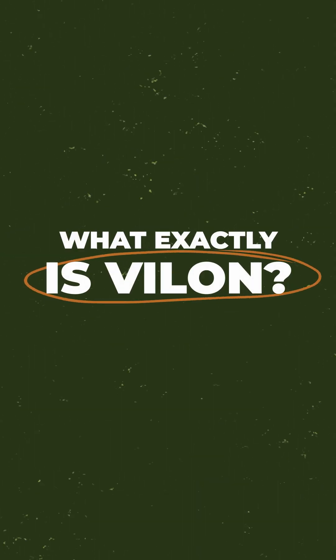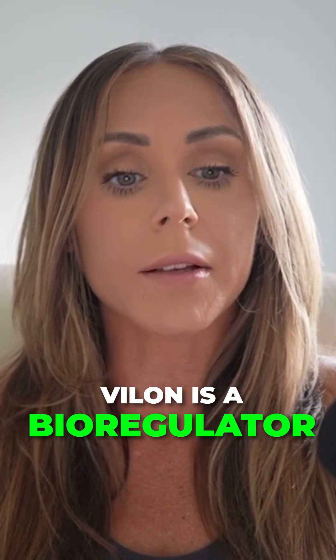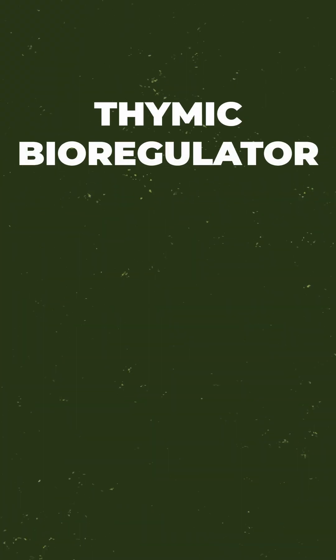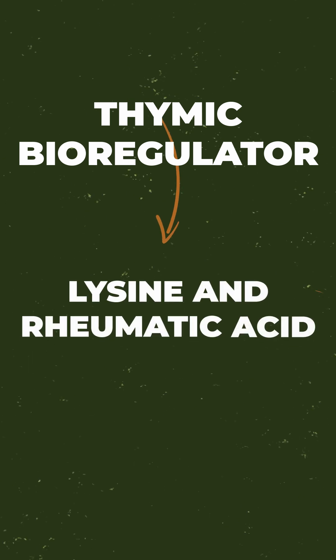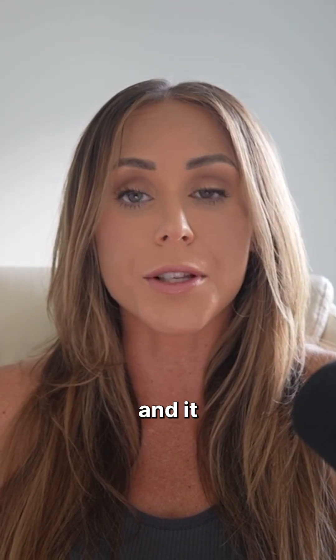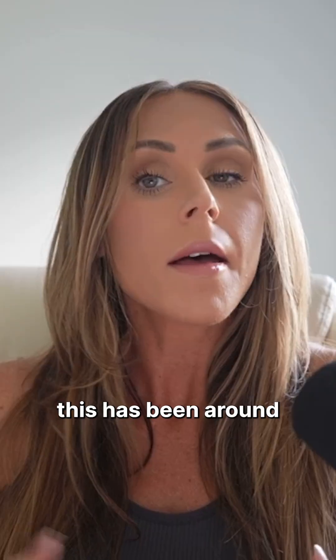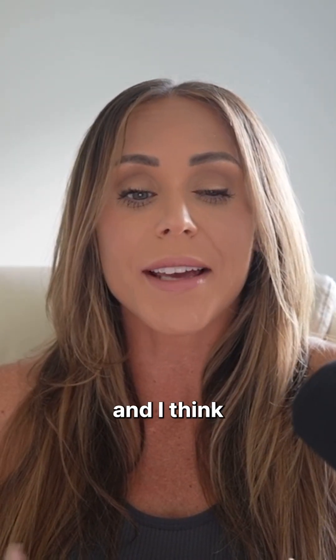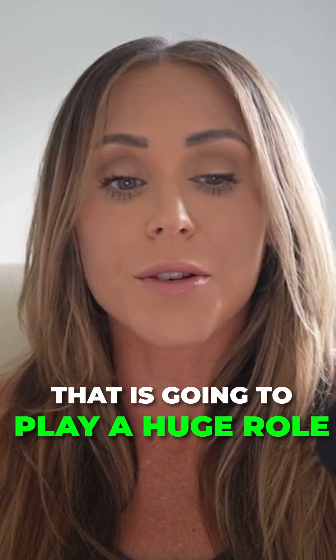What exactly is Vlon? Vlon is a bioregulator — specifically a thymic bioregulator — made up of lysine and glutamic acid. It was developed through Russian research beginning in the 70s and 80s. So this has been around for a while, and we're just now finding out about it, which I think is going to play a huge role.